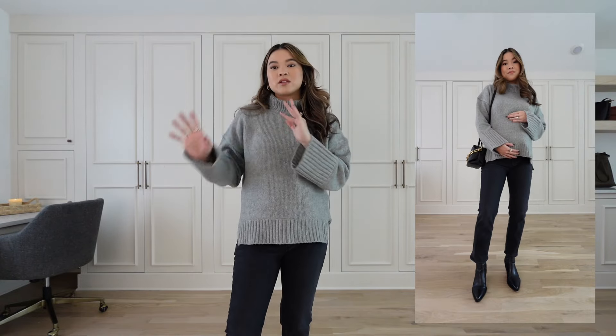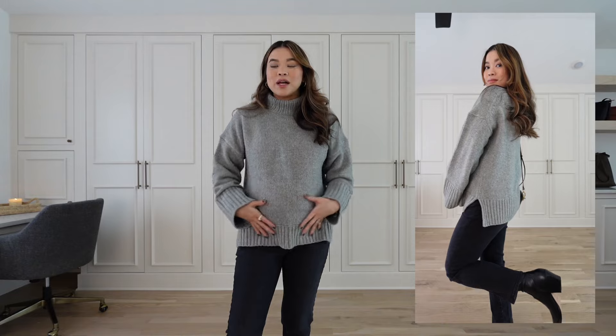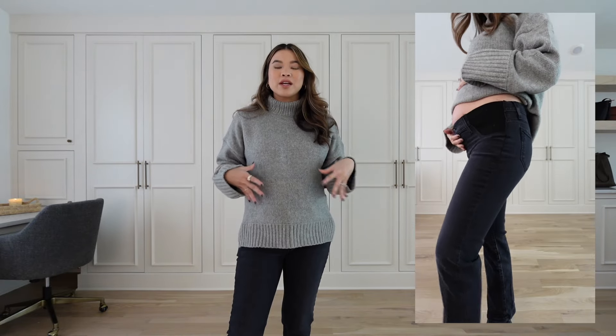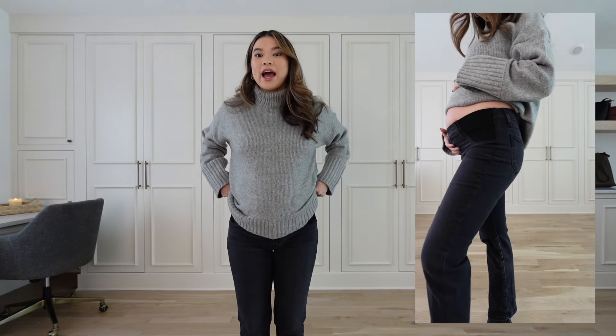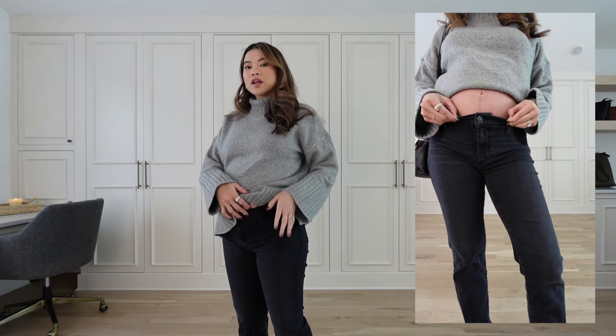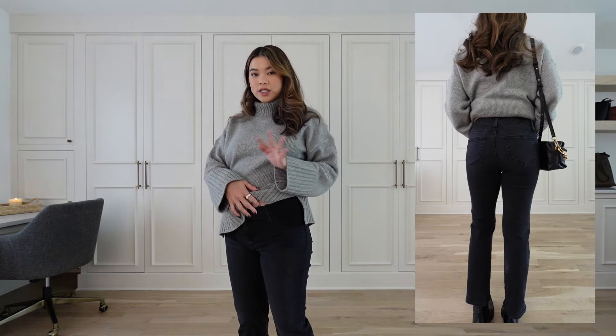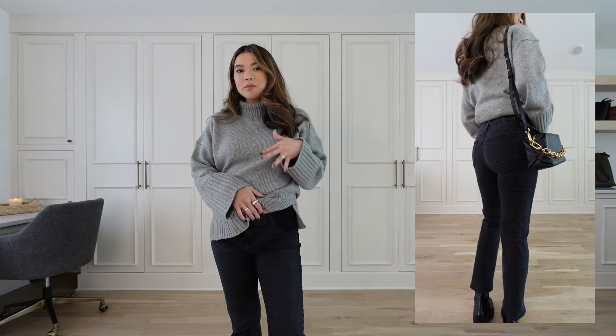I've talked about these jeans so many times on my YouTube channel and Instagram because they are the most normal-feeling pair of maternity pants I've tried. Once you get into overbelly styles you start to feel very pregnant, and honestly overbelly styles are for bellies that have grown quite a bit. A side panel instead of the full overbelly elastic is going to be your best friend during your first and early second trimester.